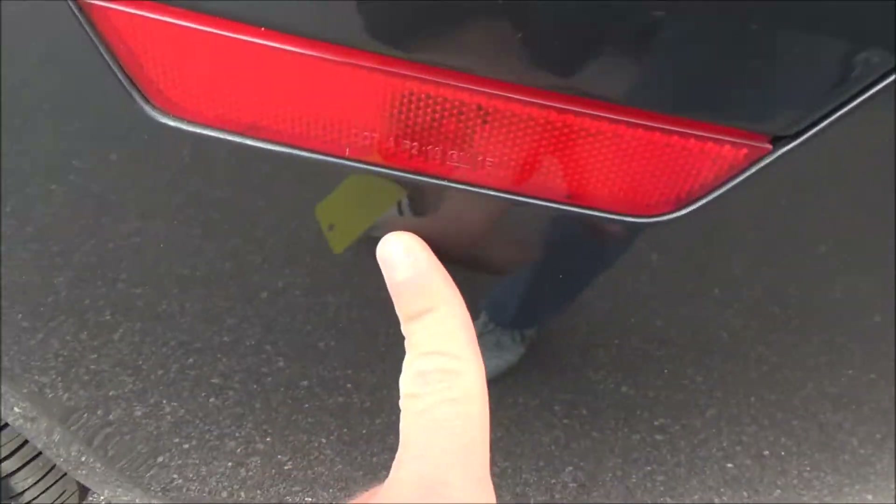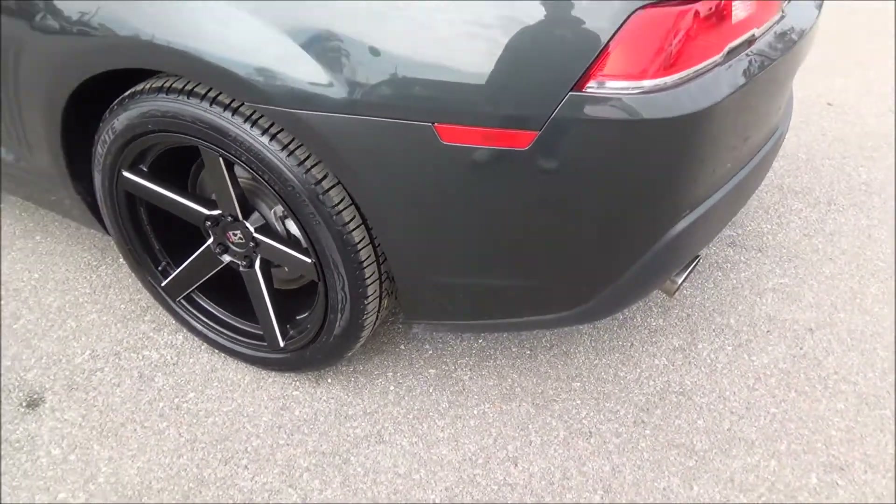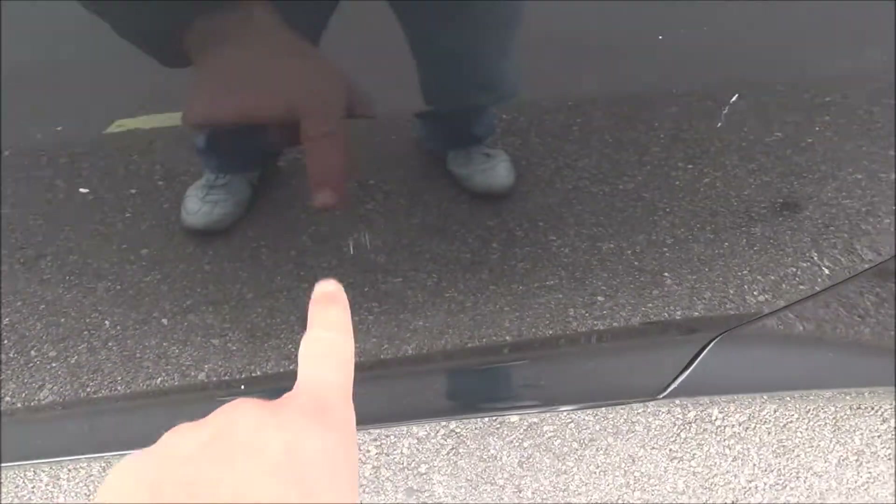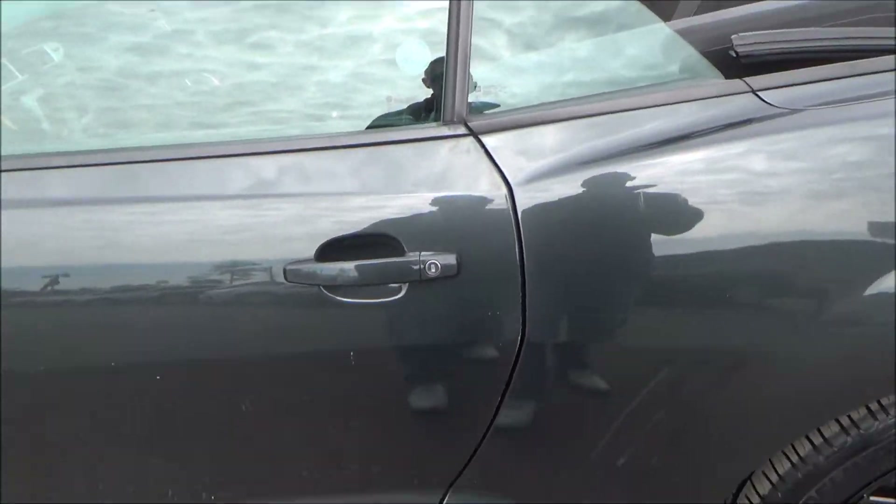Little scuff right here on the bumper, and a couple more little scuffs on the door. Which, by the way folks, is perfectly normal — especially when people don't know how to park next to a fine vehicle like this.